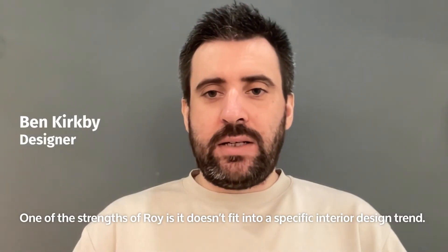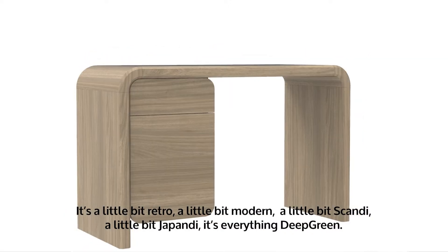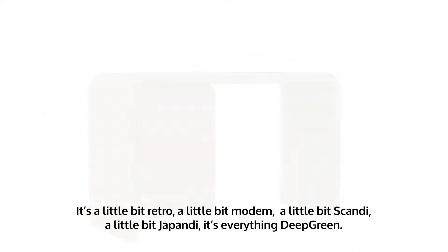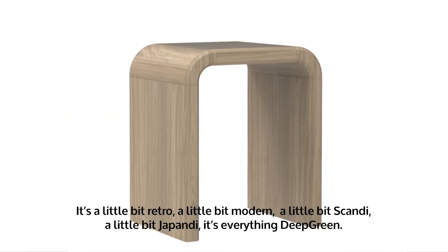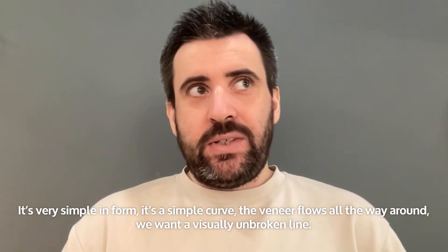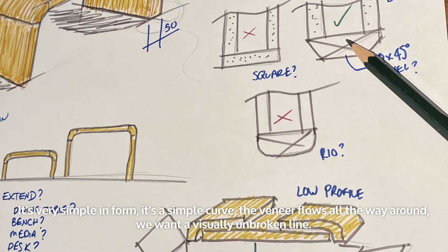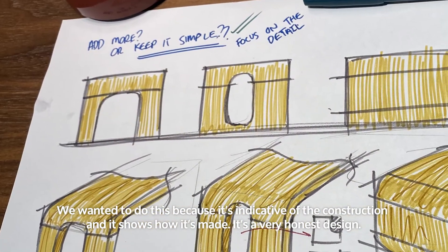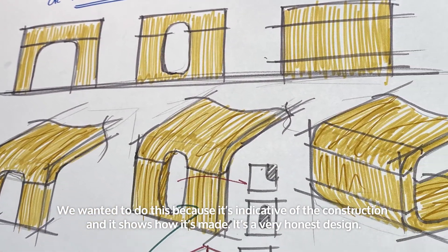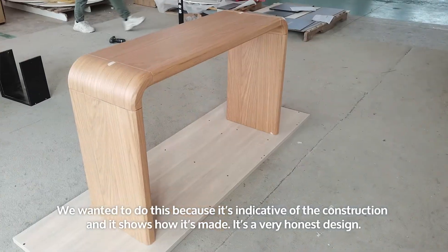One of the strengths of Roy is that it doesn't fit into any specific interior design trend. It's a little bit retro, it's a little bit modern, a little bit Scandi, a little bit handy — it's everything. It's very simple in form, it's a simple curve, and the veneer flows all the way around in one visually unbroken line. We wanted to do this because it's indicative of the construction and it shows how it's made. It's a very honest design.